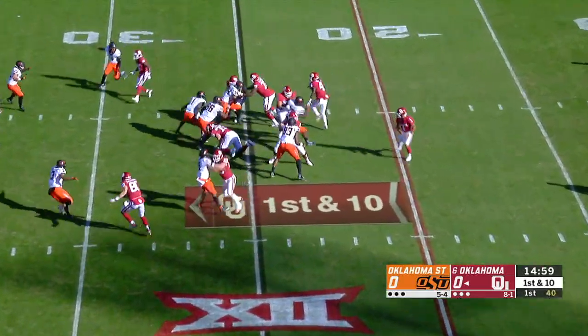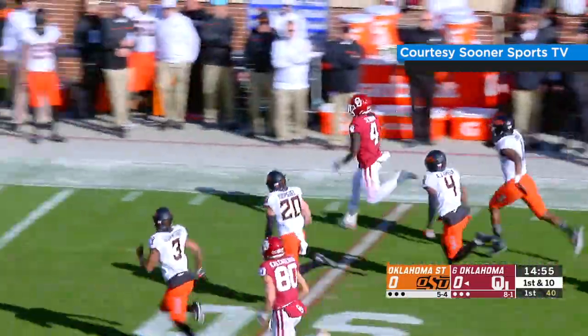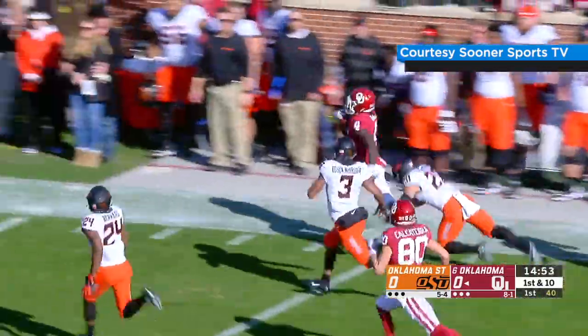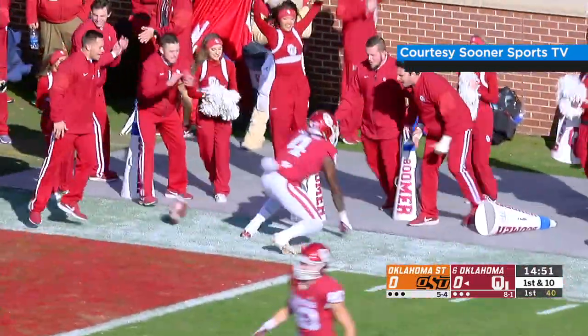Cowboys showing blitz. It's a handoff to Sermon, running right — he has a hole. Outside he goes, 30, 35. It's a race down the field. Down the sidelines: 40, 35, 30, 25, 20. High stepping, and he's pushed out of bounds in the red zone.